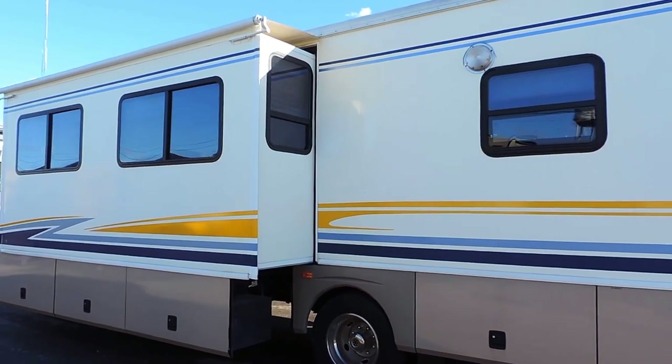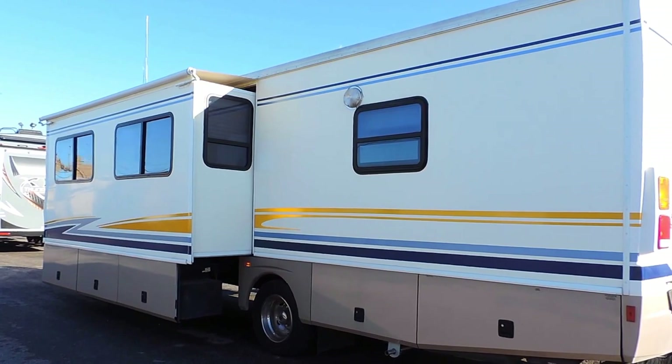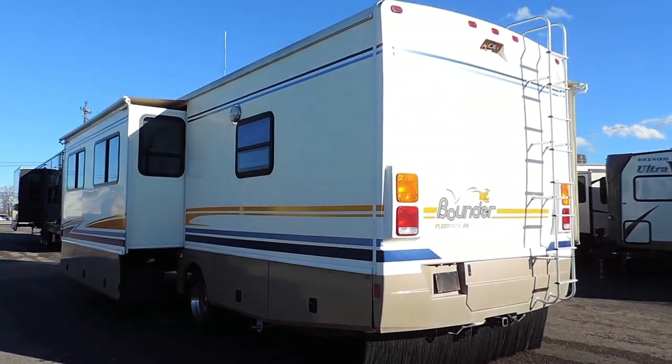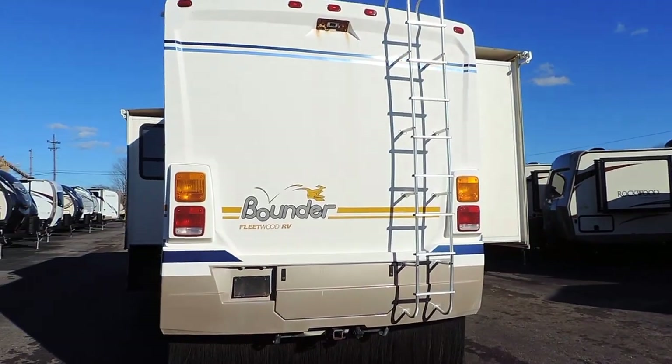It has a 5,500 watt onboard generator. Fiberglass front and rear caps. Dual pane windows. 30 amp service. It has a TV antenna on top, dual roof airs, backup camera, and a tow package.